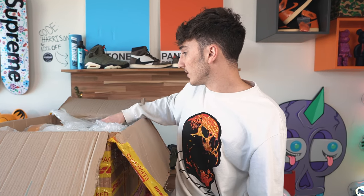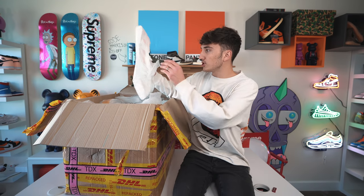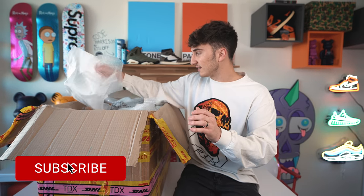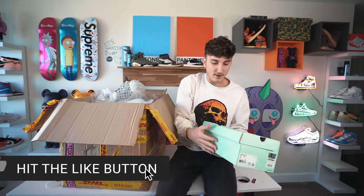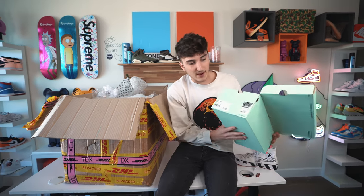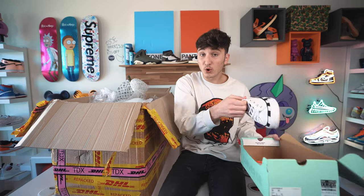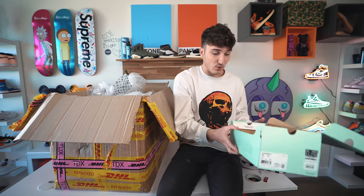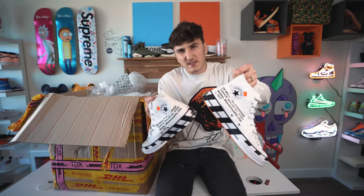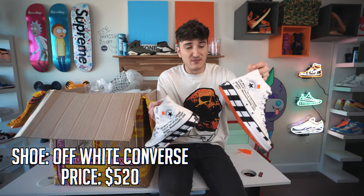It looks like customs tore this up — I hope everything is still in here. We have a Converse Off-White right here, the white one, in a size 10. I've had these multiple times but not in my size, so I'm glad to finally get my size. They run really big. Used market on these is about $400 to $600 — a very wide range.